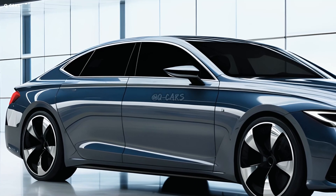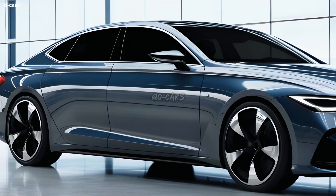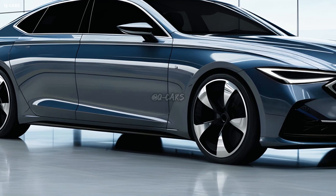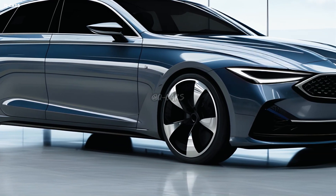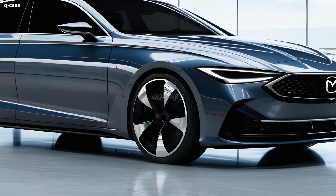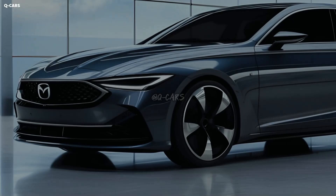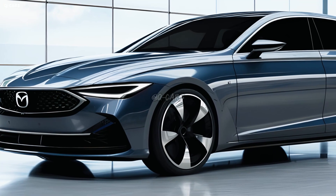Even if the identity of the next Mazda 6 is still a mystery, we do know that it will be a potent sedan featuring agile handling, outstanding cornering grip, and a robust dual-motor engine. A 335-horsepower engine and one electric motor will power the vehicle's back wheels.